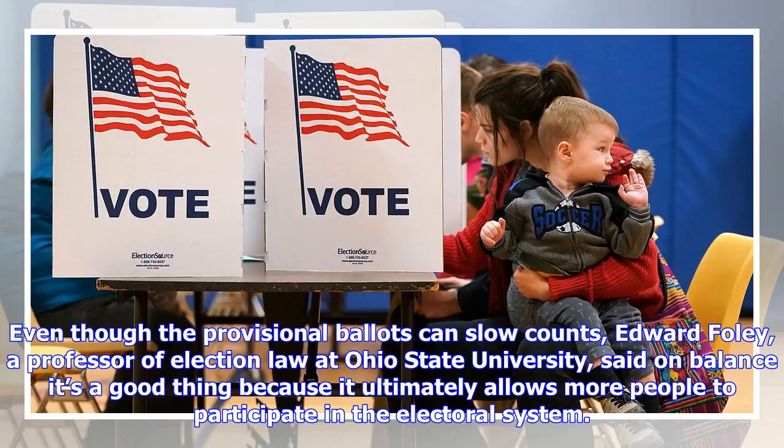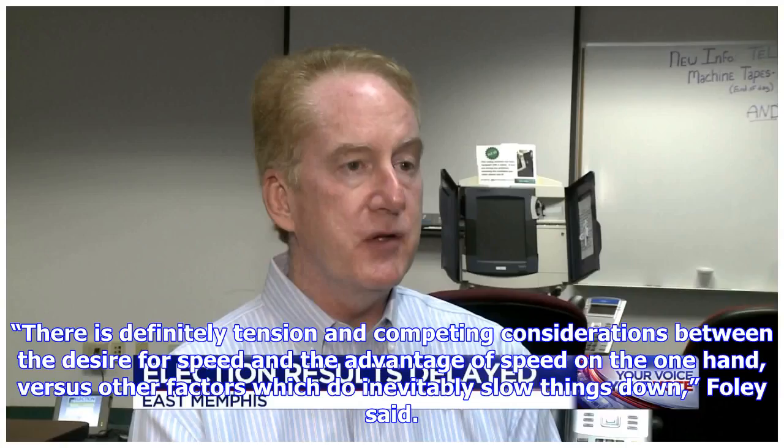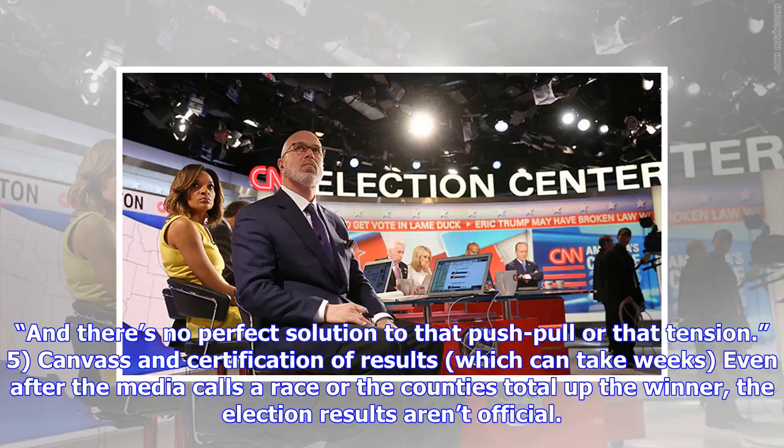There's definitely tension and competing considerations between the desire for speed and the advantage of speed on the one hand, versus other factors which do inevitably slow things down. Foley said there's no perfect solution to that push-pull or that tension.